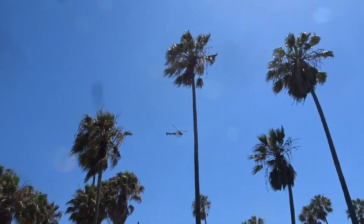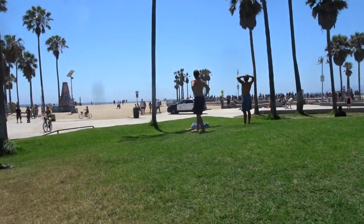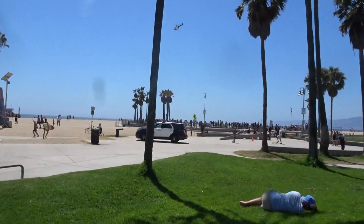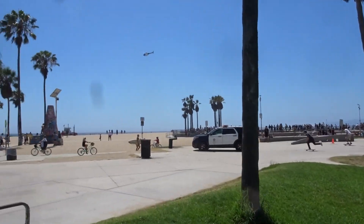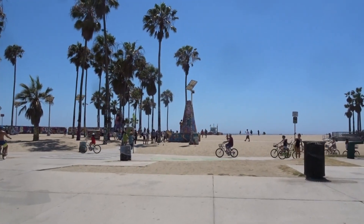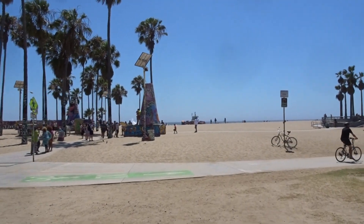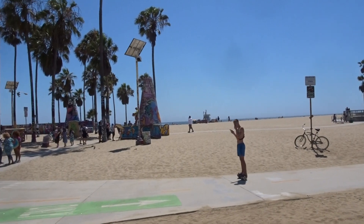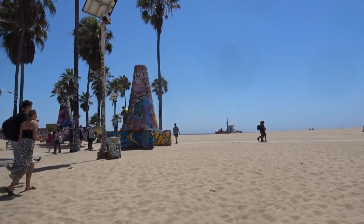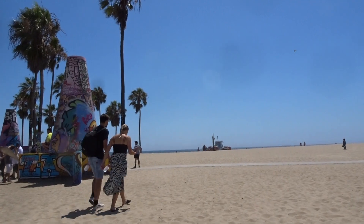I see the police helicopter circling over the sand and I saw the police walking towards the ocean. There's one police car right there. I see like three lifeguard trucks and one of those new mini police car trucks for the sand, and the police helicopter is still circling. I saw the police walking this way.